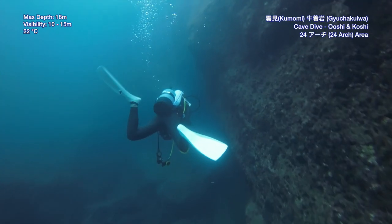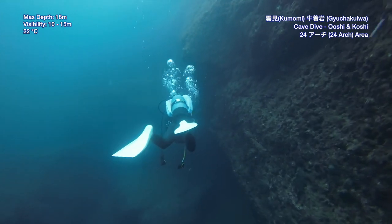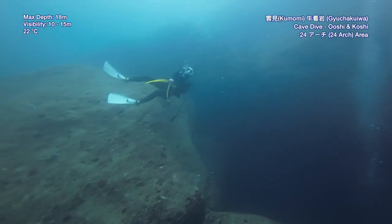I am totally in another world down here. There are just so many caves.